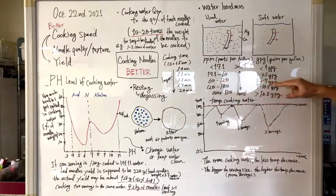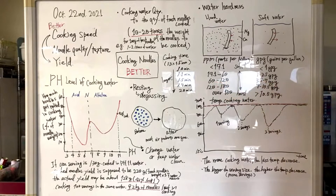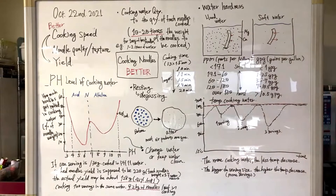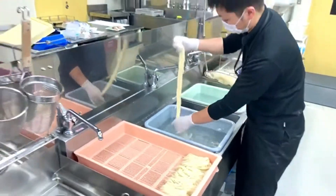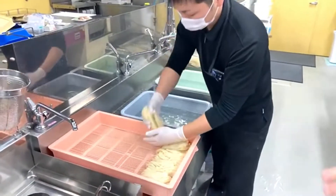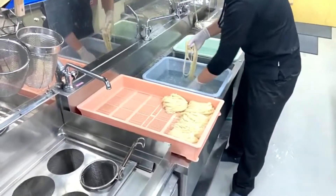But in actual noodle restaurant operation, if you cook a lot of noodles in the same pot, the pH level of the cooking water goes up and up. If you keep cooking more ramen noodles and don't change the water, the water gets dirtier with kansui and other ingredients, including melted noodle starch. If it reaches pH level 11, then about 42% of noodles are lost just in the cooking process.